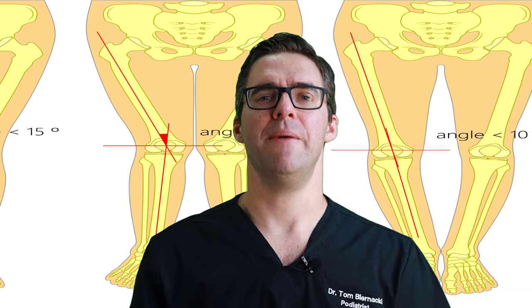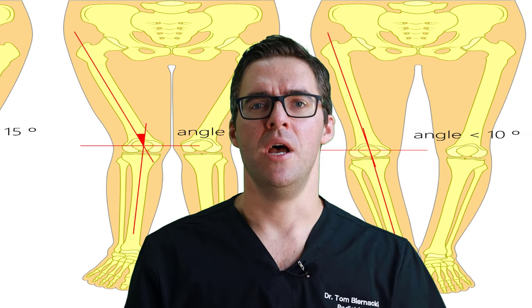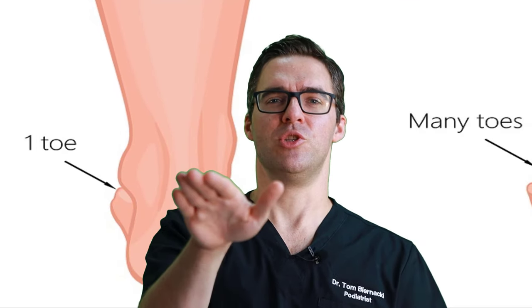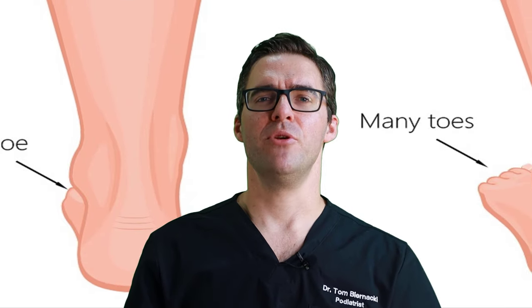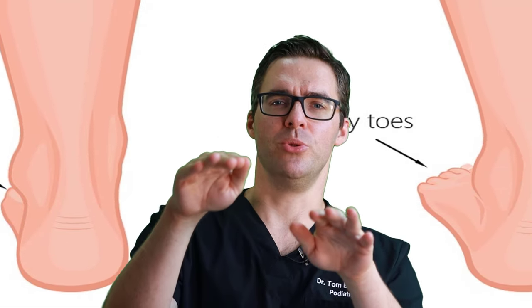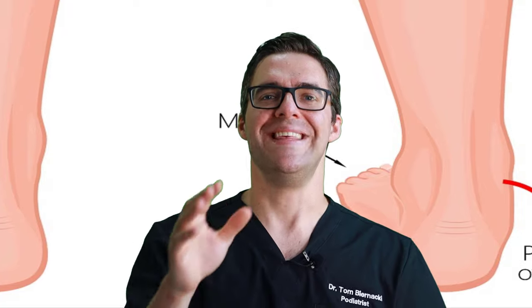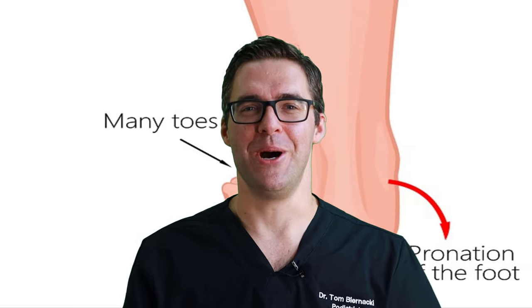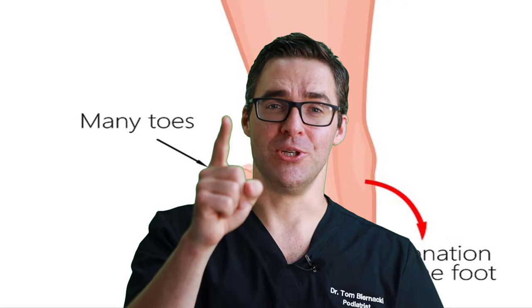We'll talk about some of that, but the practical focus is: what if one hip hurts, one knee hurts, one foot turns out more than the other, you're a little off balance, or one shoulder is lower than the other? This is the type of unequal legs — the limb length discrepancies — we're talking about.